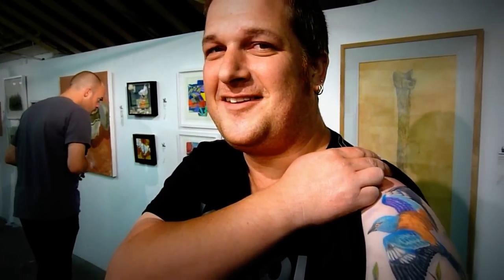I'm here at the Ghosts of Gone Birds exhibition. This is Tristan Reid and he's got some absolutely amazing skin art.